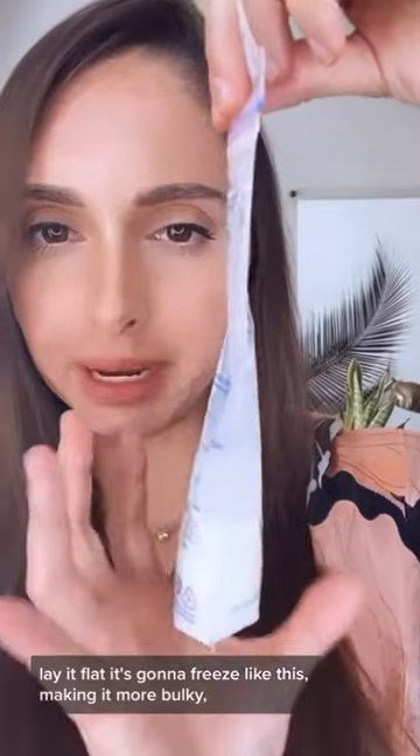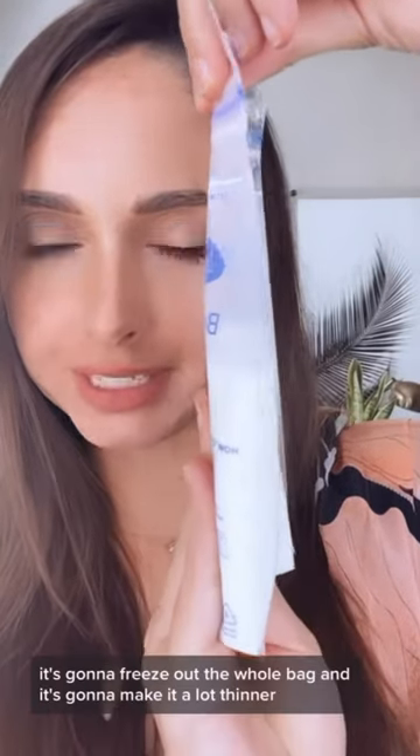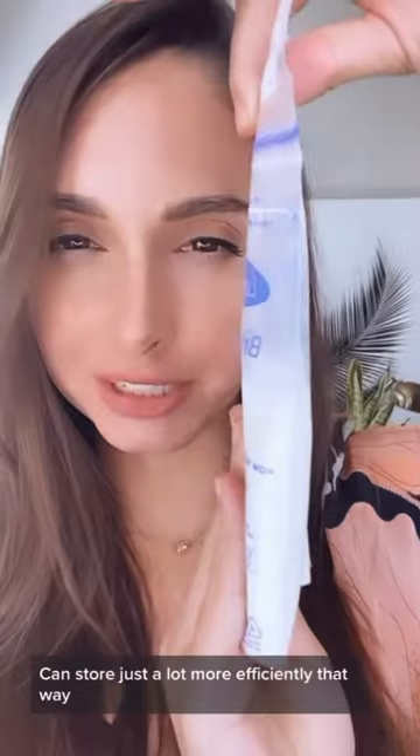If you don't lay it flat, it's going to freeze bulky like this. But if you lay it flat, it's going to freeze across the whole bag and make it a lot thinner, so you can store them a lot more efficiently that way.